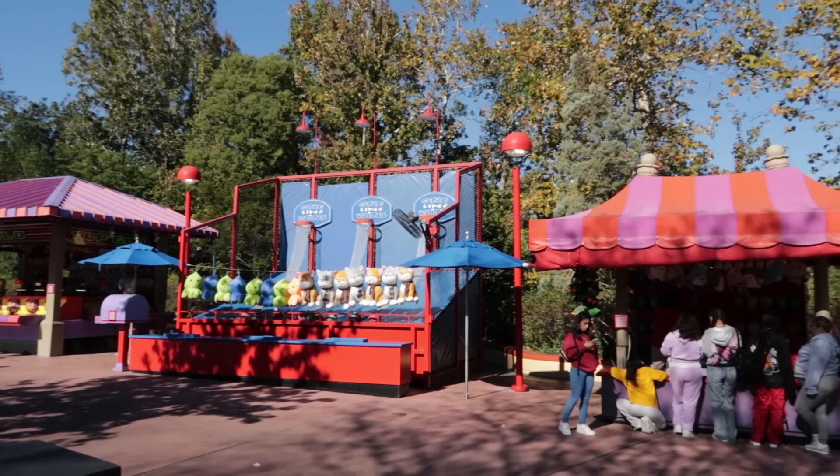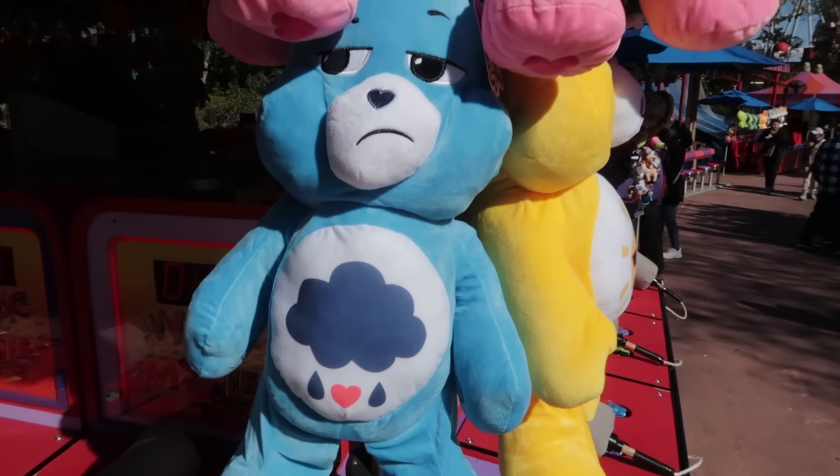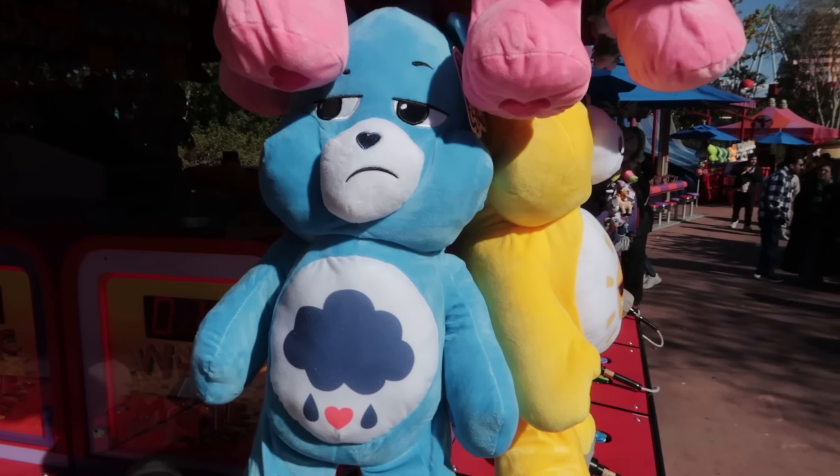The balloon popping game has a penguin dressed as a Christmas tree — we've seen this before, though there are still some Halloween-related prizes too. Top Glow has a Hello Kitty in a Christmas tree-looking dress that you can win. Also not Christmas-related, but there are some very large Care Bear plushes to win as well.